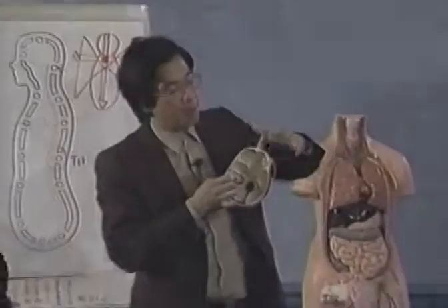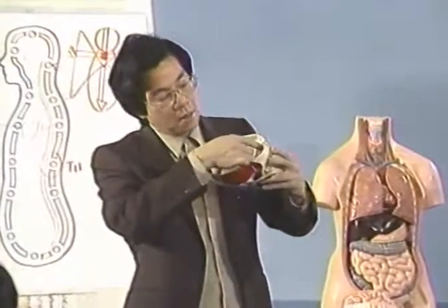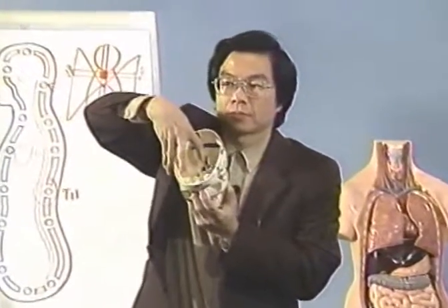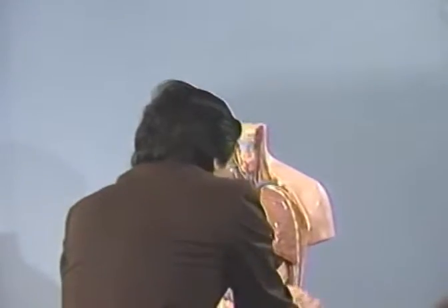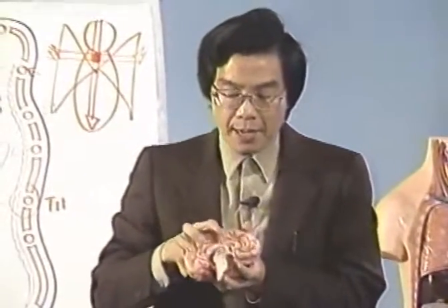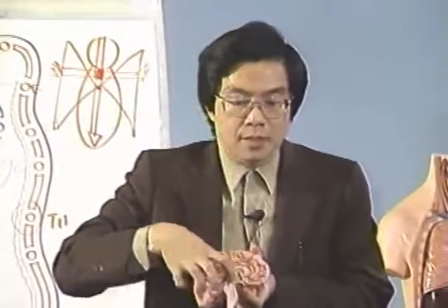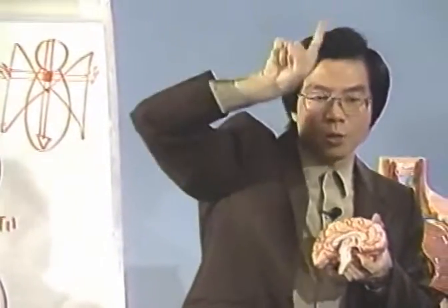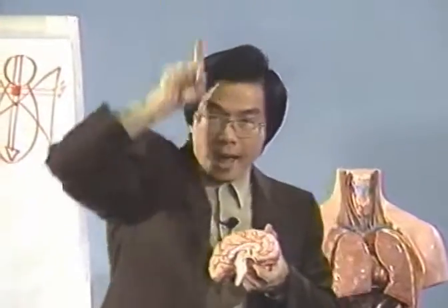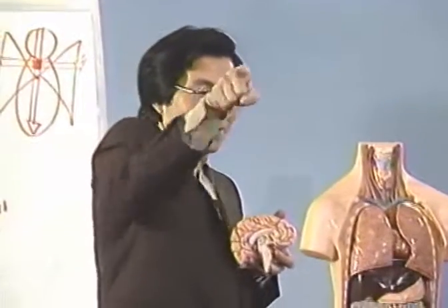The pituitary gland point is right behind the mid-eyebrow, inside here, right in between. It sits right in here, connecting and built into a ball — we call it the crystal room. Here is the pineal, and here is the pituitary, right in this area. This part is very powerful: it is the part for receiving energy in the horizontal plane. This one receives the energy in the vertical plane. In the microcosmic orbit, we learn the energy connecting with the vertical plane and the horizontal plane from this part.